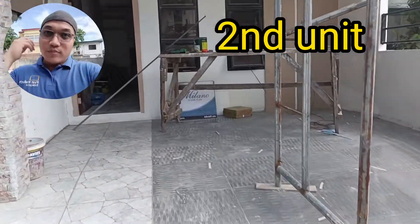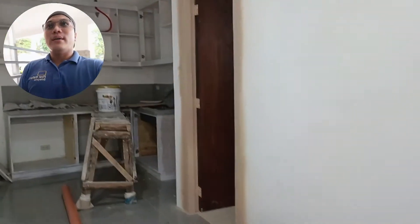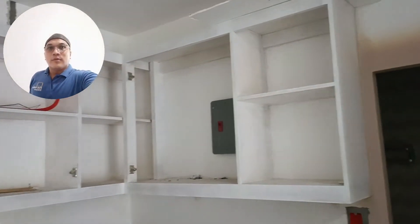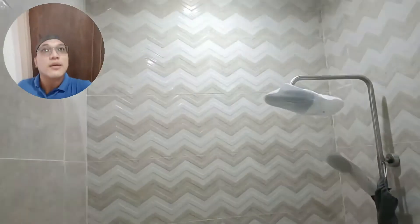Gabi lang room naman tayo. Ito yung maid's quarters — naka-separate na room pero nakadikit siya sa bahay. Ayan, may sariling kitchen. May sariling kitchen cabinets. May sariling CR. Ayan — ang ganda nung pagkakagawa.